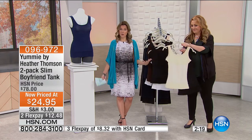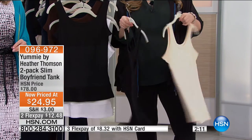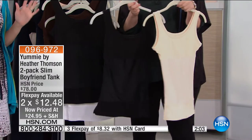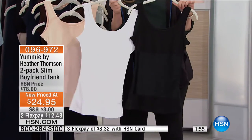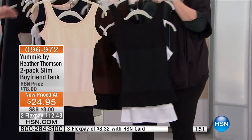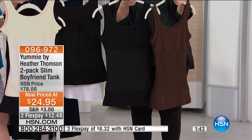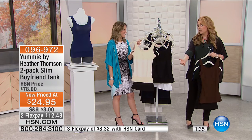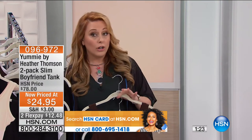You're getting that firm support 360 degrees around the tummy with the Yummy hug that Heather designed. You're getting a two-pack. It is called the slim boyfriend tank because you can wear it that way. We have it on clearance for $24.95 for two, on flex pay $12.48 each. You can't get a regular tank top or plain cotton tank top for that. You get a combination pack — black and a color, or white and a color. We have black and white, mahogany and black, and others. Regular HSN price is $78 — this is the clearance price we've never done before.